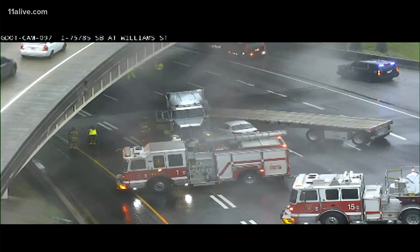A live look at the connector southbound at William Street. Avoid the downtown connector southbound until at least 1 p.m.